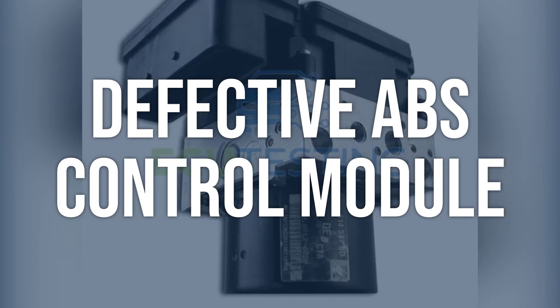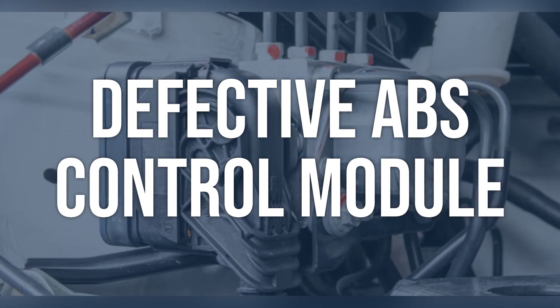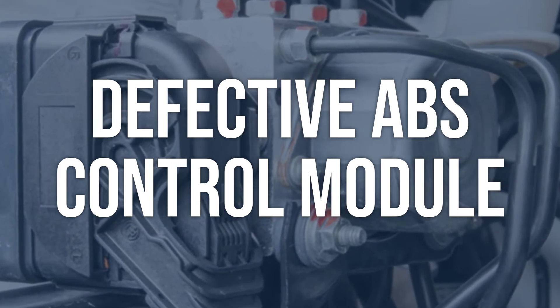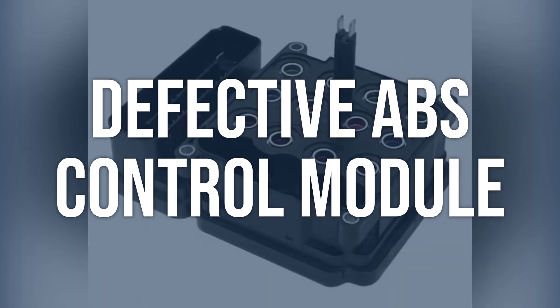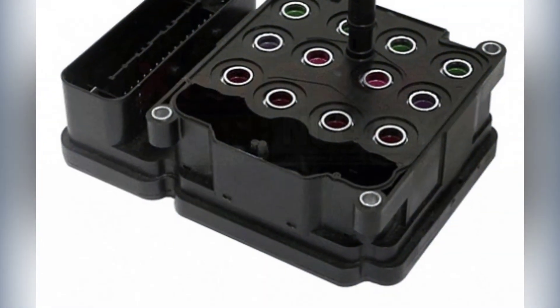Defective ABS control module: use an OBD-2 scanner to check for any additional fault codes related to the ABS system. Test the ABS control module for proper functionality. Replace the ABS control module if diagnosed as defective.